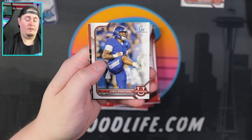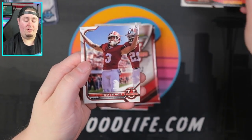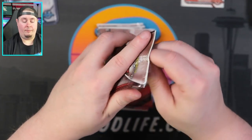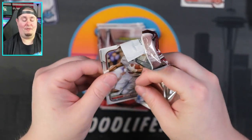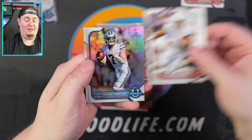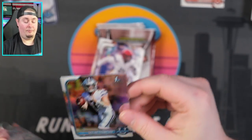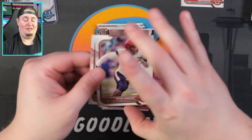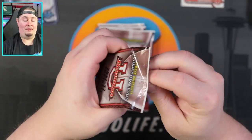Khalil Shakir, Chris Rodriguez, a 2020 throwback of Zay Flowers, and Tyler Freifogel. I can't get over the fact that these are only four-card packs. I would like to see fewer packs — give me 12 packs of eight cards. Skylar Thompson on a refractor. I would much rather rip eight or twelve packs than 24 packs of four cards each. This seems like a waste of plastic.